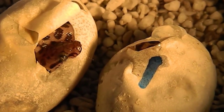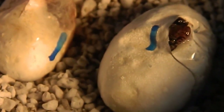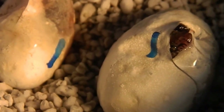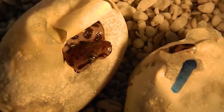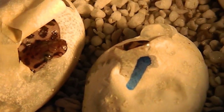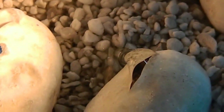I'll keep you all updated as they progress out of their eggs — it'll take a little while, usually a couple of days to fully come out. Exciting times! Thanks for watching and I'll keep you updated.